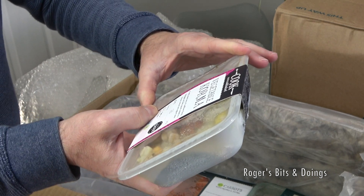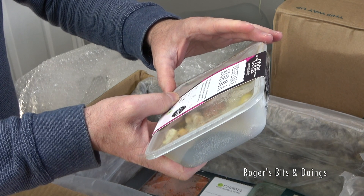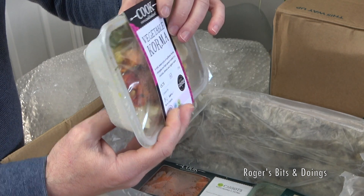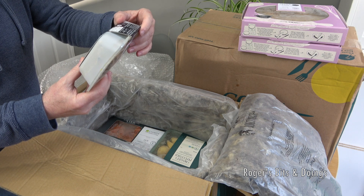So this is a mild sweet curry of cauliflower florets, chickpeas and baby spinach cooked in a coconut, almond and yogurt sauce. That isn't vegan — it's got the yogurt — but it is vegetarian. It can be microwave or oven cooked.